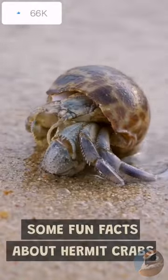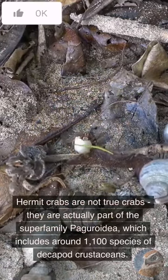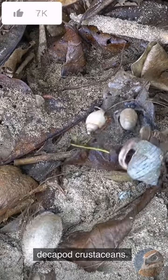Some Fun Facts About Hermit Crabs. Hermit crabs are not true crabs. They are actually part of the superfamily Paguroidea, which includes around 1,100 species of decapod crustaceans.